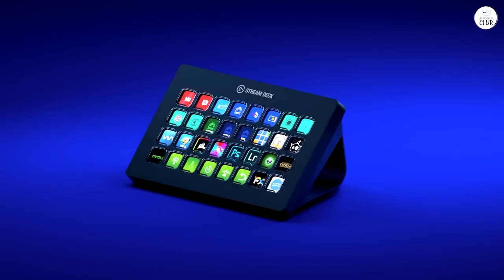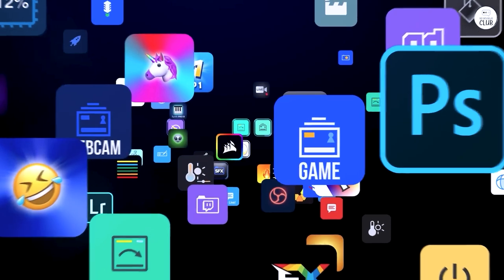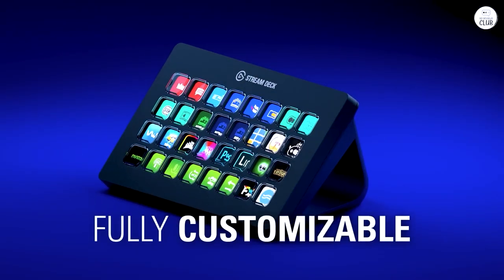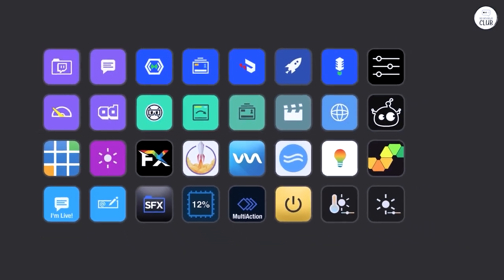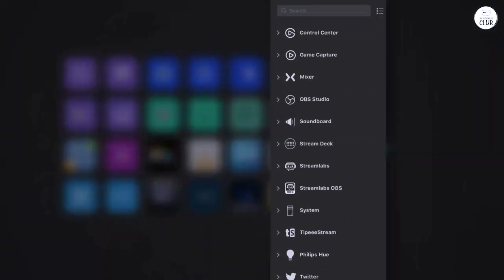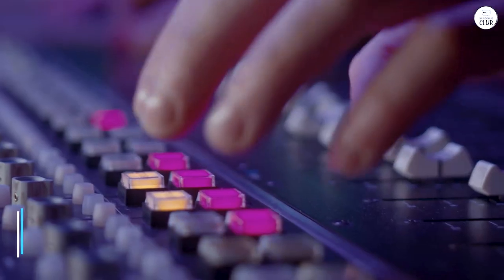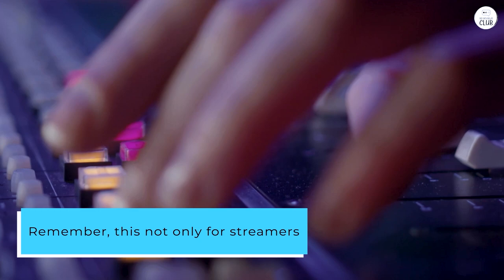Controlling all aspects of creation with the Stream Deck XL is incredibly easy. If you run into problems trying to do so, there are a boatload of videos teaching you how to automate your workflow. I personally use not only the Stream Deck XL, but also the Stream Deck Plus and Stream Deck 15 key, all on separate computers. Remember, this is not only for streamers.